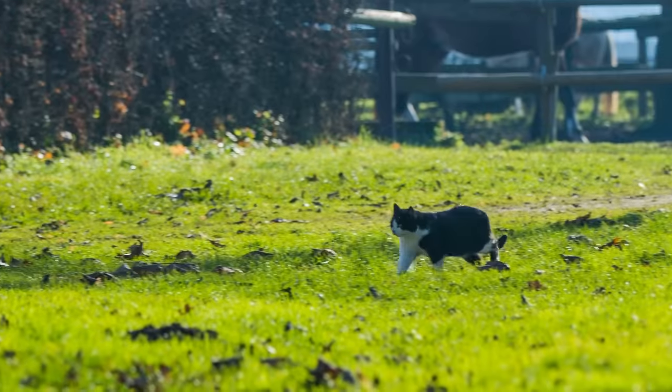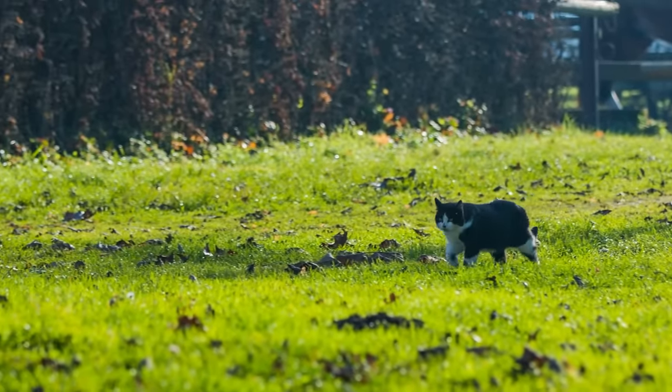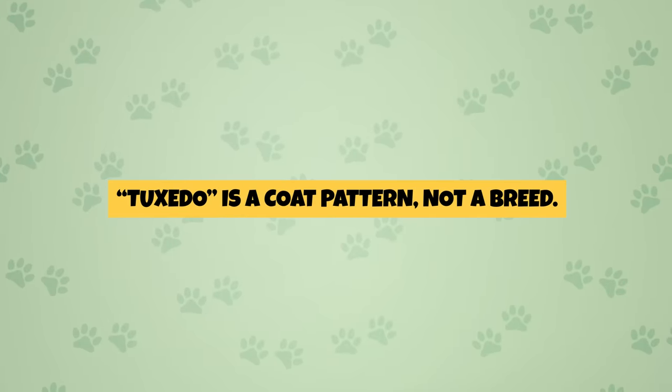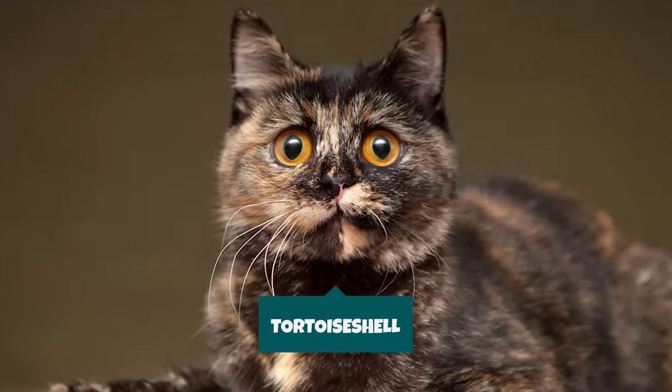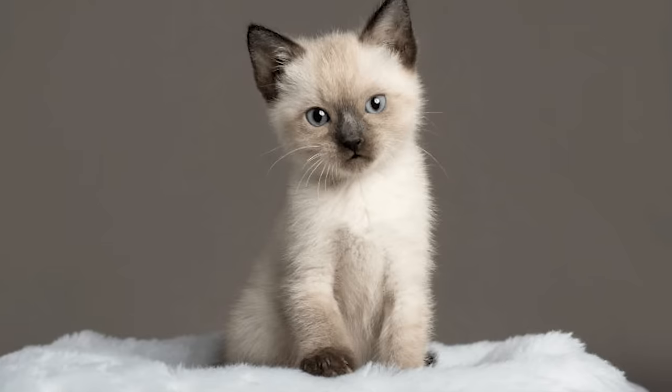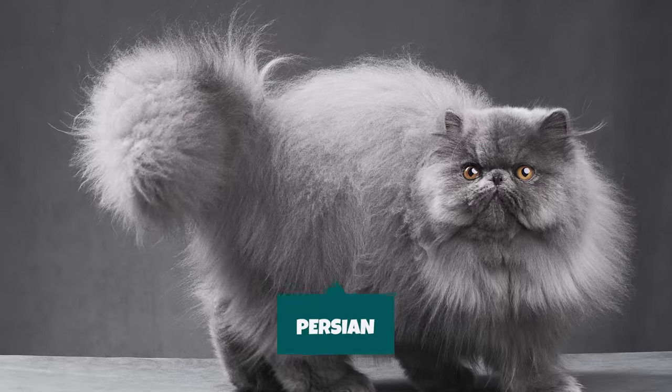Fact 1: Tuxedo is not a breed. A common misconception about tuxedo cats is that they are a specific breed. The truth is, tuxedo is a coat pattern, not a breed. Other coat patterns include calico, tortoiseshell, and tabby. Breeds, on the other hand, are Siamese, Scottish Fold, Persian, etc.